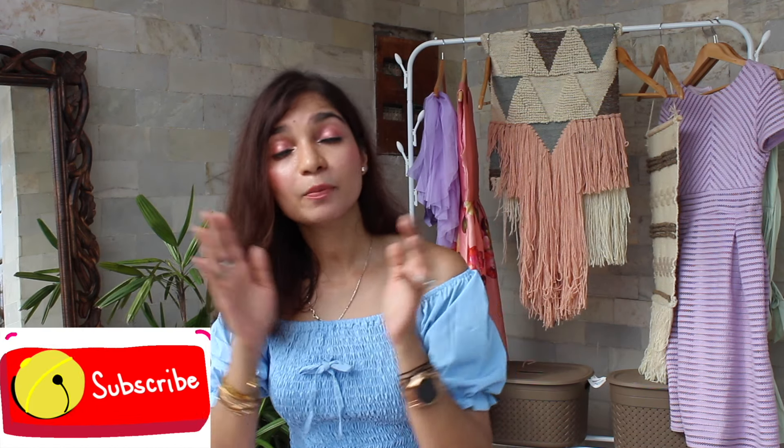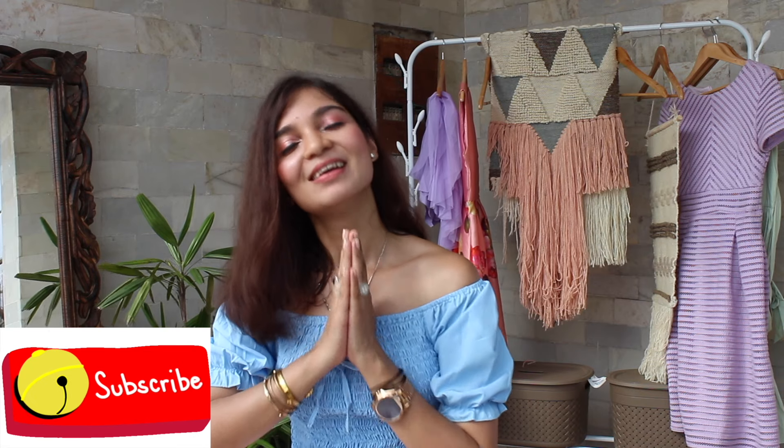In case you want to pick up these tops, I'll share the links in the description box below. I hope you liked today's video. If you liked it, then please take a moment and subscribe to my channel — that would genuinely mean a lot to me. See you next time. Bye-bye!